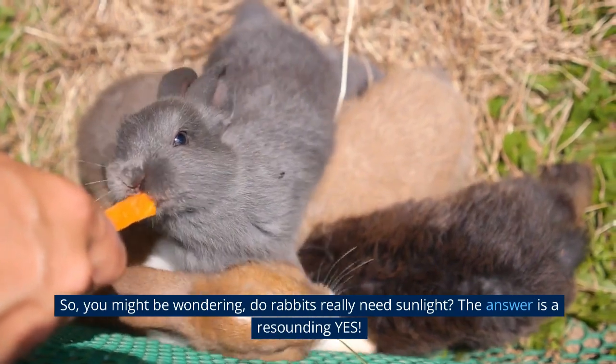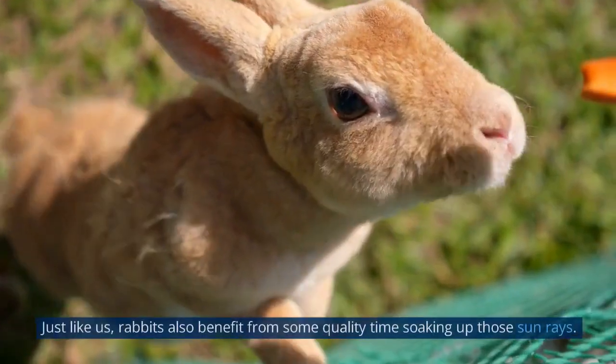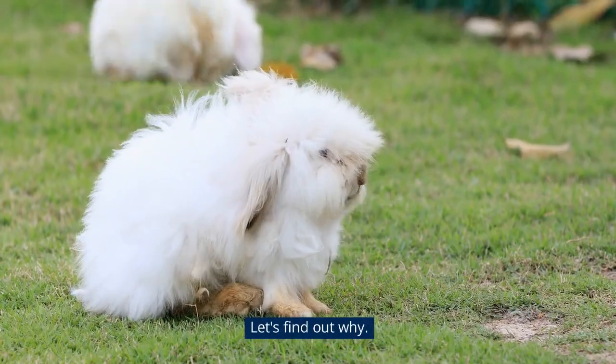You might be wondering, do rabbits really need sunlight? The answer is a resounding yes. Just like us, rabbits also benefit from some quality time soaking up those sun rays. Let's find out why.